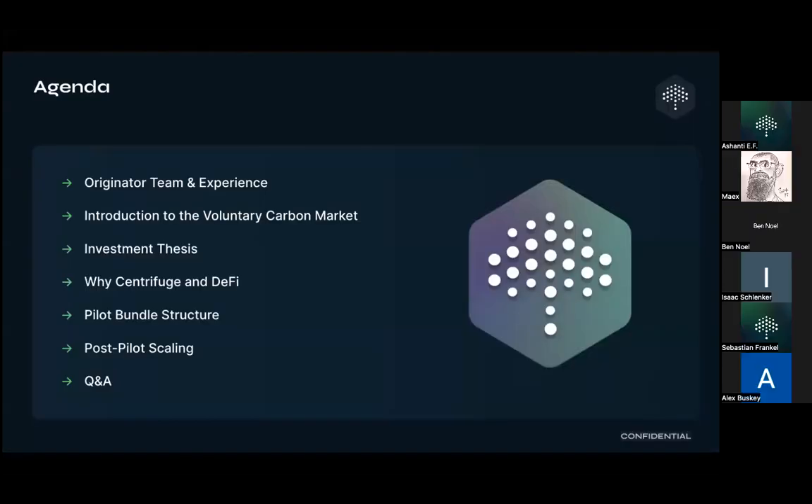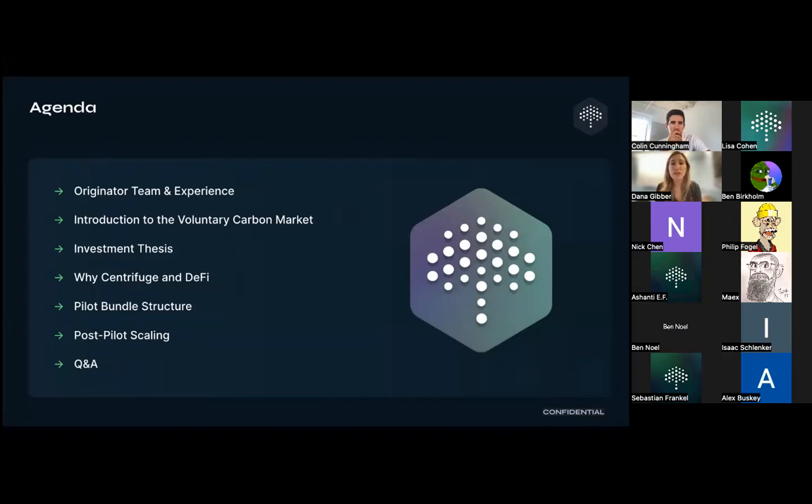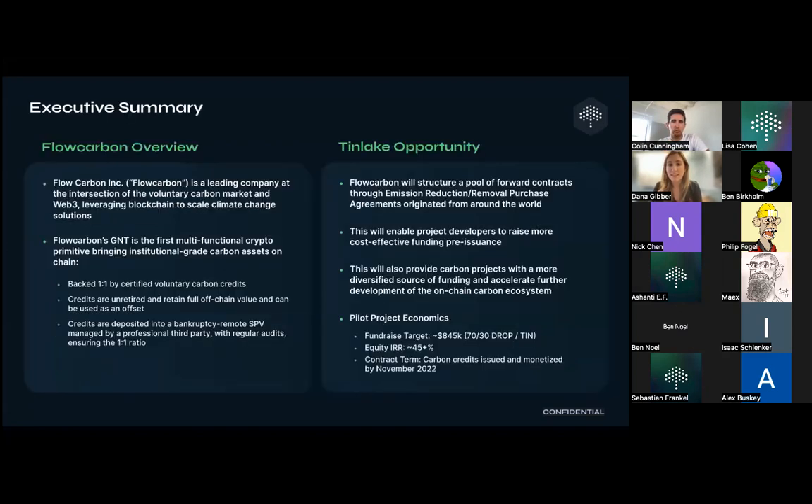We're going to start by introducing the team and then introducing the market. This market is called the voluntary carbon market — we'll explain what it encompasses. Then we'll get into the investment thesis, why we're partnering with Centrifuge, and why we think DeFi and Centrifuge in particular are key ways to help scale financing in this market. Flow Carbon is a company very active in the voluntary carbon market, which is the market for carbon offsets. Voluntary carbon credits are synonymous with carbon offsets, a term you may have heard.